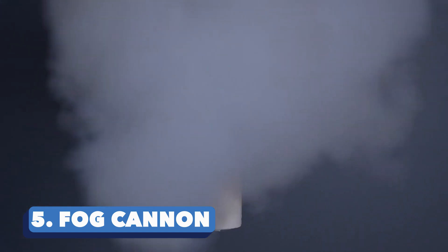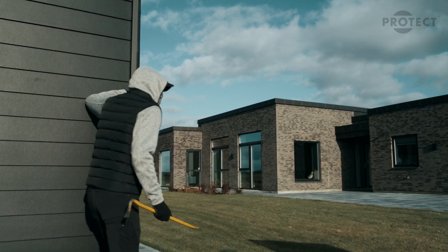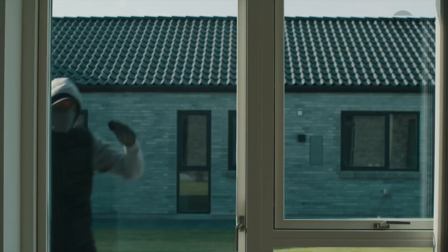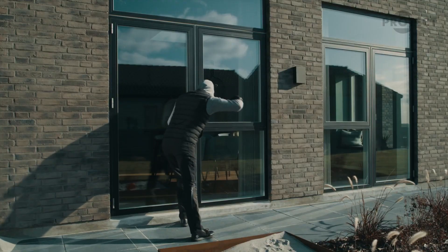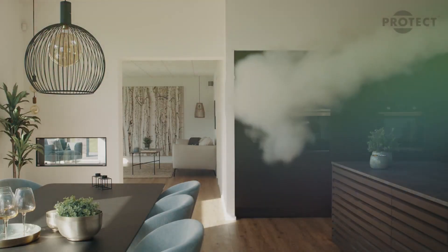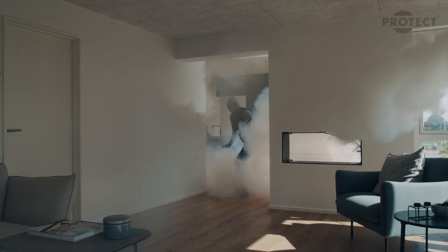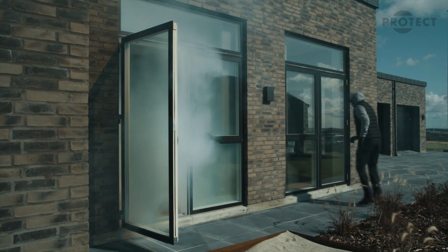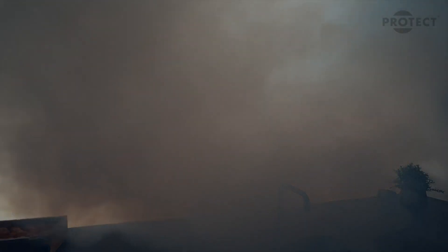Fog Cannon. The more audacious the thief, the more weapons you need to defend yourself. The fog cannon takes your level of security a notch higher. Top customers like the Bank of Ireland and Chanel are already using the gadget, and the producers have sold over 150,000 units worldwide. This fog generator is able to fill a room with super dense fog, making it hard for an intruder to find his way. At the same time, it is non-toxic and safe around pets, furniture, and even your electronics. A standard model will produce 250 cubic meters of fog in less than 16 seconds.